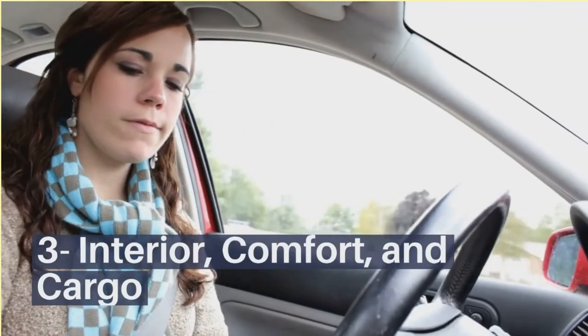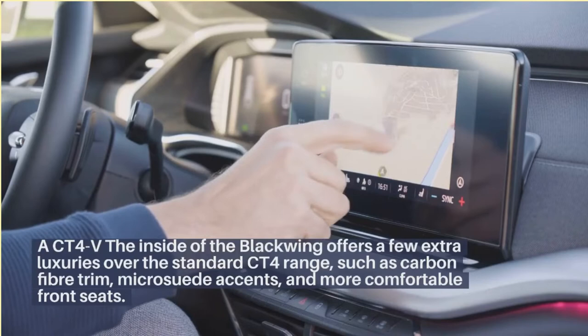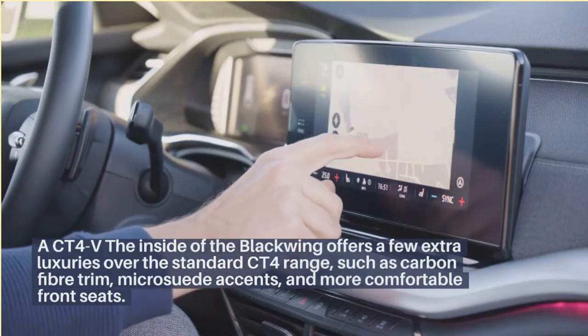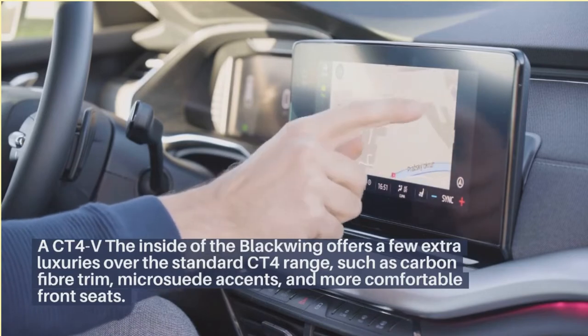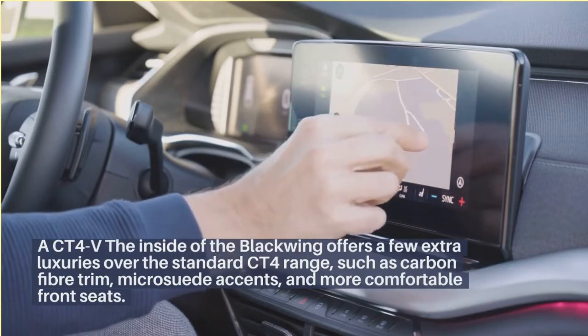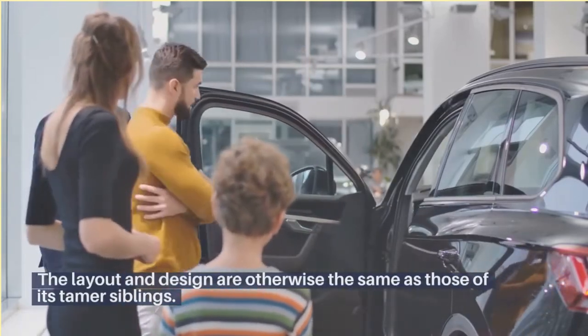Interior, comfort, and cargo. The inside of the CT4V Blackwing offers a few extra luxuries over the standard CT4 range, such as carbon fiber trim, micro suede accents, and more comfortable front seats. The layout and design are otherwise the same as those of its tamer siblings.